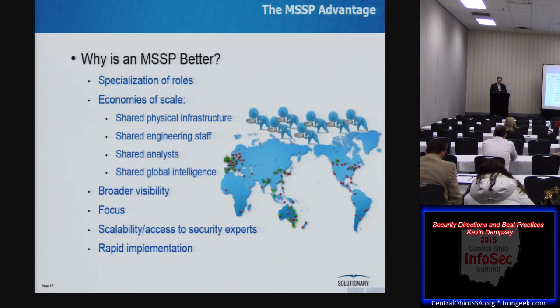And finally, knowledge transfer to internal staff. When I talked about the advantages of a SIEM, one thing I mentioned is what the internal staff learns from doing it. But when you use an MSSP, the internal staff has access to that pool of knowledge in the MSSP — they're seeing thousands of events from thousands of customers every day. The ability to call them and ask for advice and their experience is a huge advantage of the MSSP model.